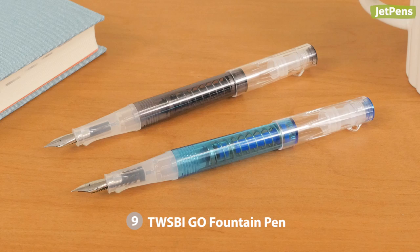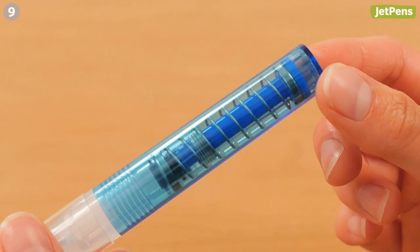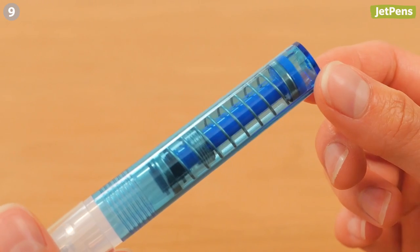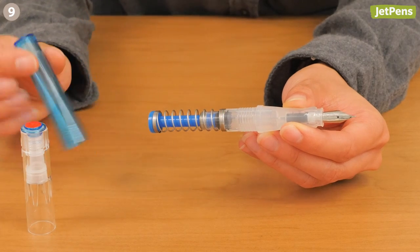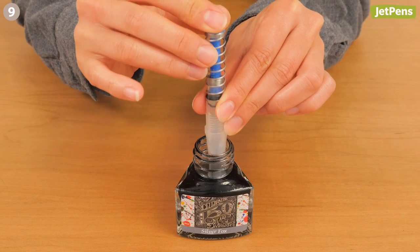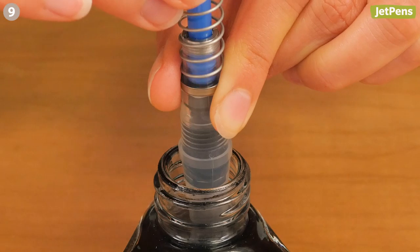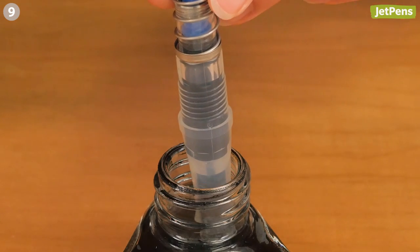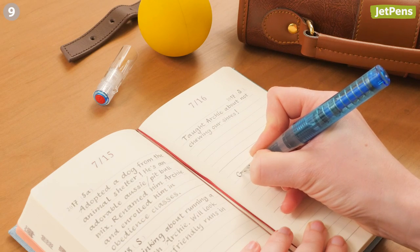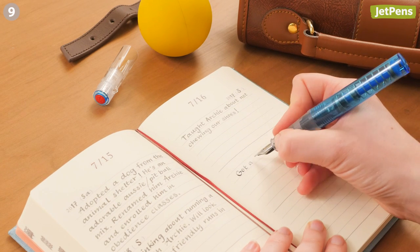The TWSBI Go is in a league of its own. Its spring-loaded piston filling system is easy and fun to use. Simply unscrew the barrel, submerge the nib in ink, and press down on the plunger — voilà, your pen is now filled with ink. We love the translucent body; it shows off the ink and the unconventional filling system perfectly.